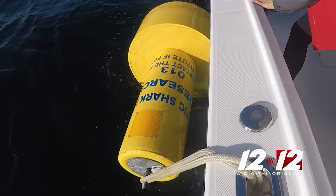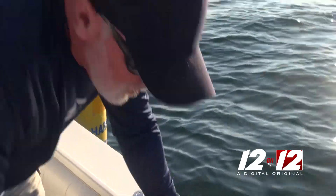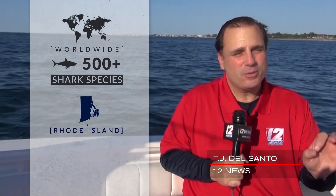So why did it take that long to get Rhode Island acoustic receivers? That's a great question. The issue is they're expensive — $4,000 each. But we decided it's something we needed to do, and we found a great partner in Rhode Island DEM to do it with us. Worldwide, there are more than 500 different species of sharks. In Rhode Island waters, we typically see 12 to 15 different species.